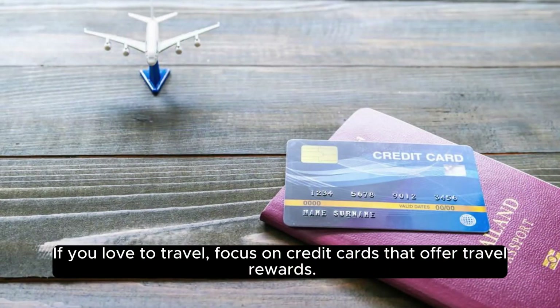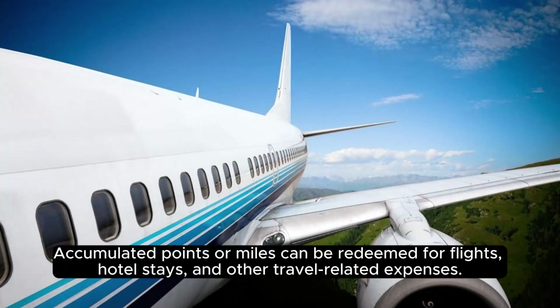If you love to travel, focus on credit cards that offer travel rewards. Accumulated points or miles can be redeemed for flights, hotel stays, and other travel-related expenses.